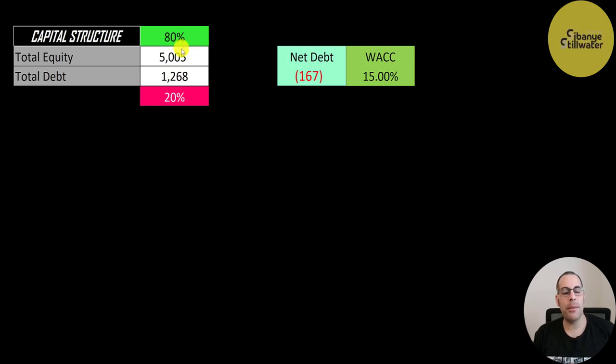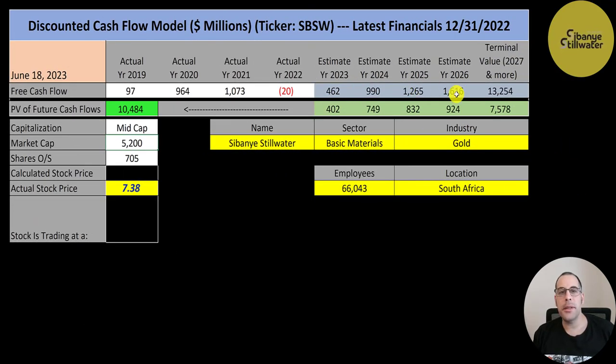Their capital structure is 5 billion of equity and 1.3 billion of debt — 80% equity, 20% debt. They could pay off all debt with cash on the balance sheet and still have 167 million left over. I give them a WACC of 15%, which is the discount rate applied to future cash flows. We estimated four years of future free cash flows plus a terminal value of 13 billion past year four. Discounting those back gives a company value of 10.5 billion dollars. Dividing by 705 million shares gives a calculated stock price of $15. They're trading at $7, so they're trading at a 50% discount — a strong buy according to the model.